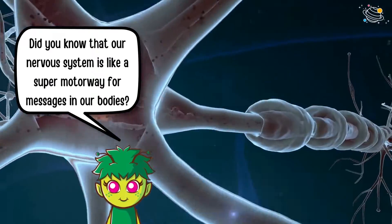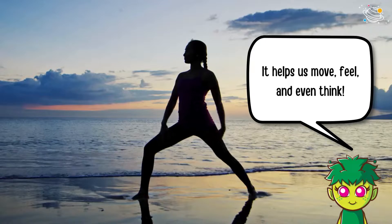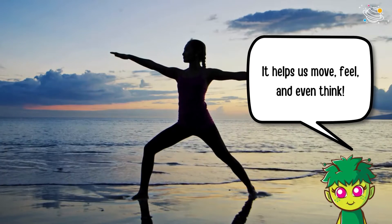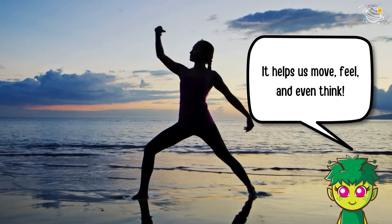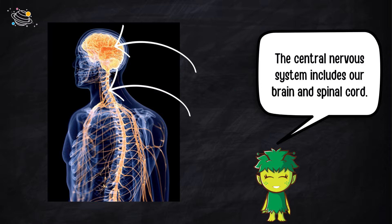Did you know that our nervous system is like a super motorway for messages in our bodies? It helps us move, feel, and even think. Our nervous system has two main parts: the central nervous system and the peripheral nervous system.